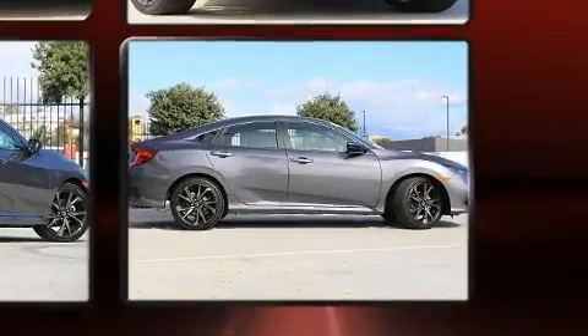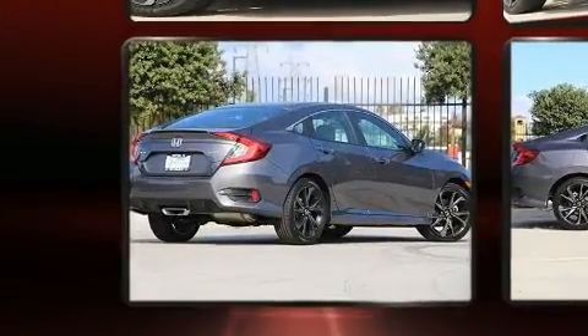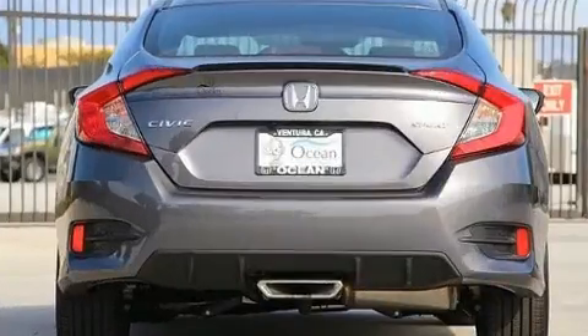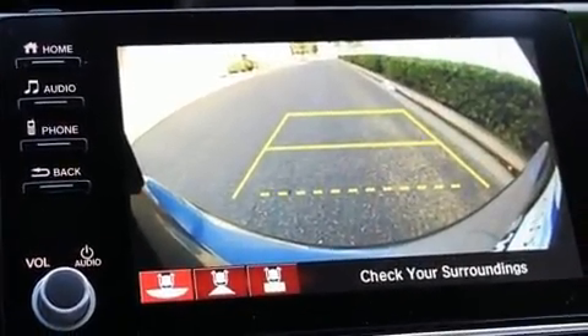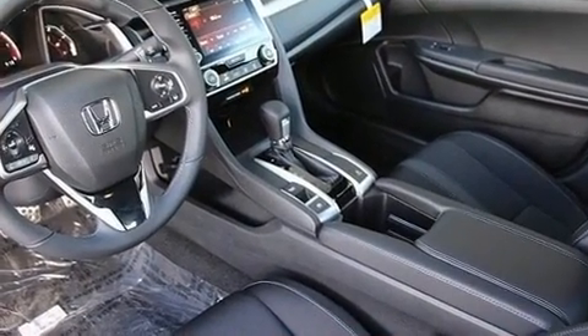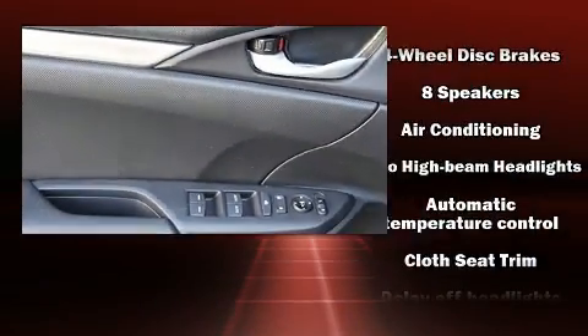A wealth of standard features mean that you no longer have to sacrifice, such as cruise control, one-touch window functionality, a tachometer, a trip computer, an outside temperature display, and remote keyless entry. Audio features include an AM-FM radio, steering wheel mounted audio controls, and eight speakers, enhancing the audio experience throughout the interior.